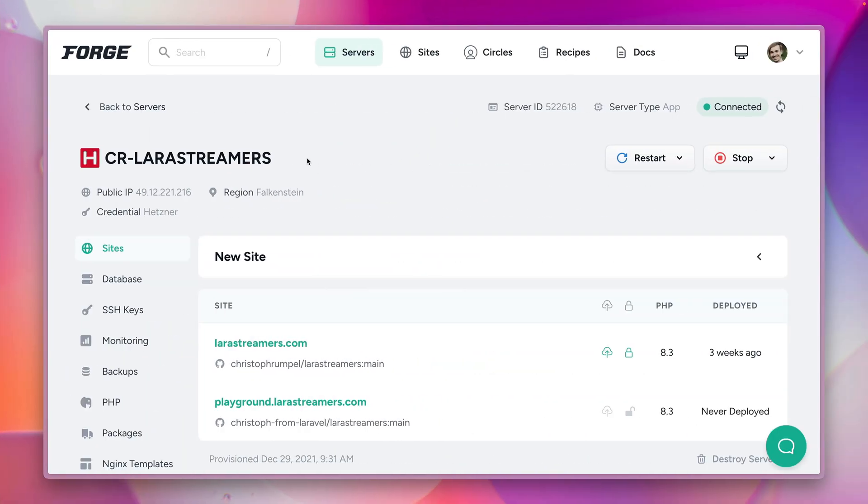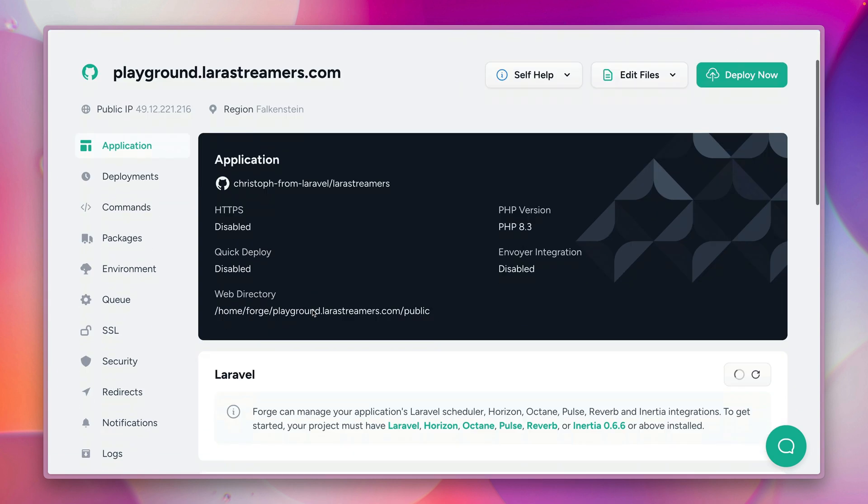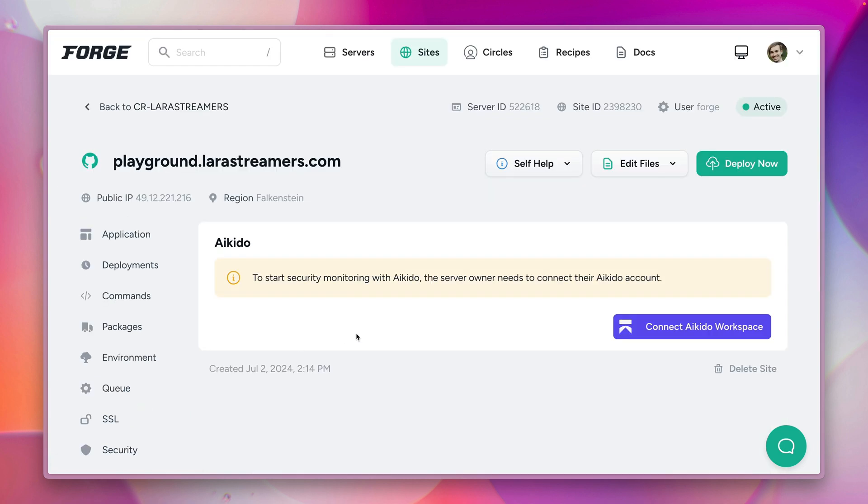Here on Forge I'm in one of my servers. This one is for Lava streamers, my platform where I show live streams from the Lava community, and I have one site here as a playground. Let's check this one out — on the left sidebar you can see this new item in the navigation called Aikido. So let's take a look.